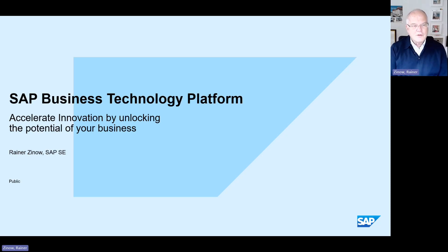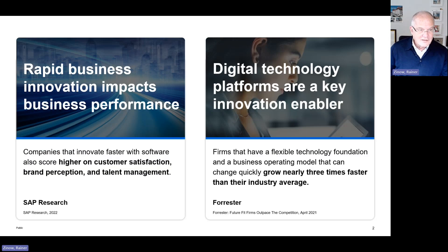Thanks for inviting me to talk about SAP's Business Technology Platform — the innovation platform we use within SAP to build business innovations, and which we also provide to our customers and partners to do exactly the same thing. The goal is always to be able to deliver rapid business innovations. That is what all of my customers are interested in.